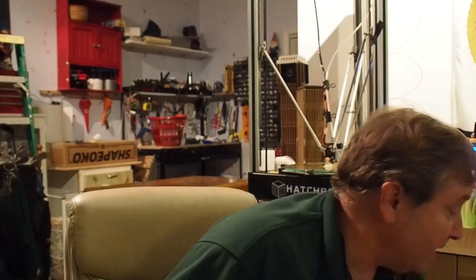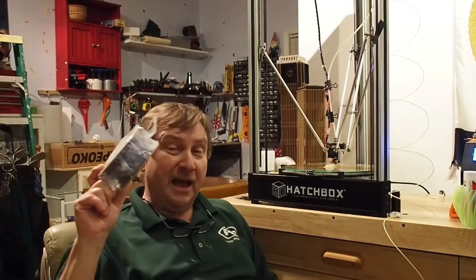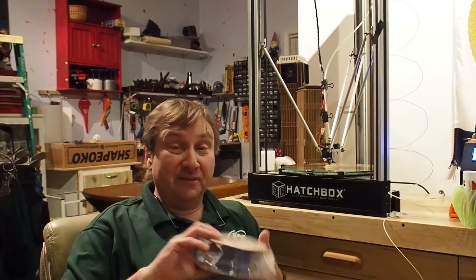I've also got this little cute roll of blue polycarbonate, which I'm not doing tonight. Even with all the mods I've done on my Delta, I don't think I'm going to be able to get it hot enough to print — this stuff likes 280 to 300°C on the print head and 110°C on the bed or more. So I'll really be pushing the limits of my Alpha. I've also got a roll of carbon fiber.